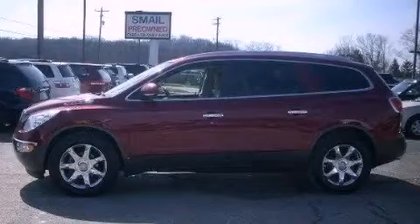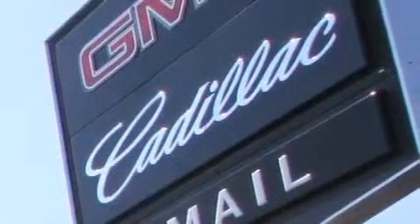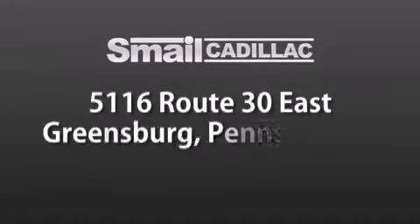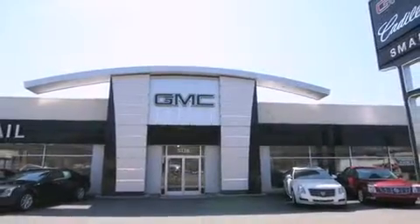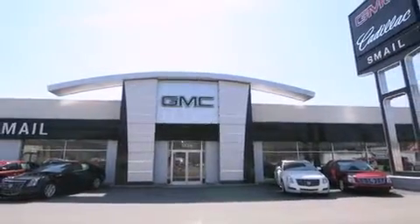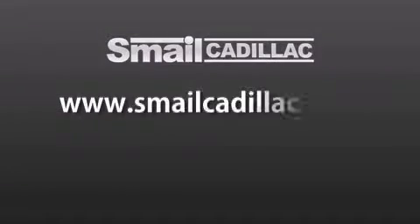Stop by today and test drive this vehicle for yourself. Smale Cadillac is conveniently located at 5116 Route 30 East in Greensburg, just half a mile from the Westmoreland Mall. Contact us today to find out about our financing specials and leasing offers, and make sure to visit us at SmaleCadillac.com.